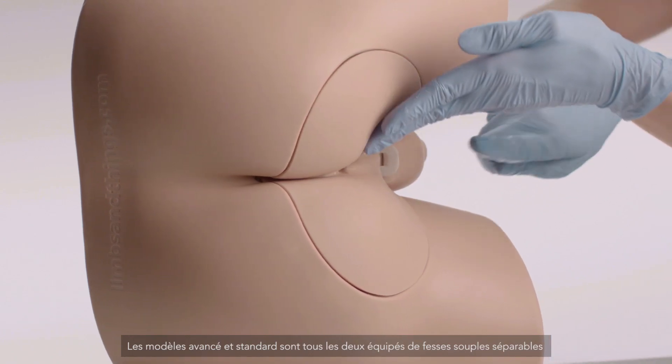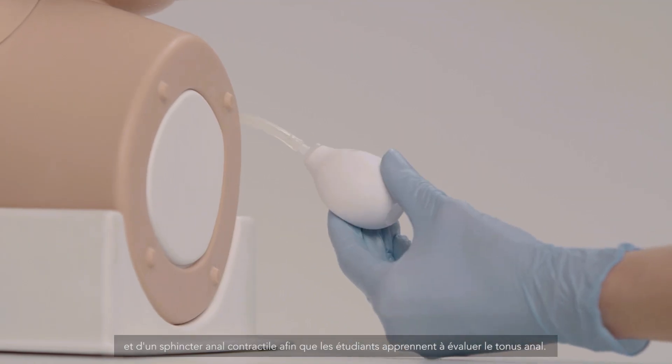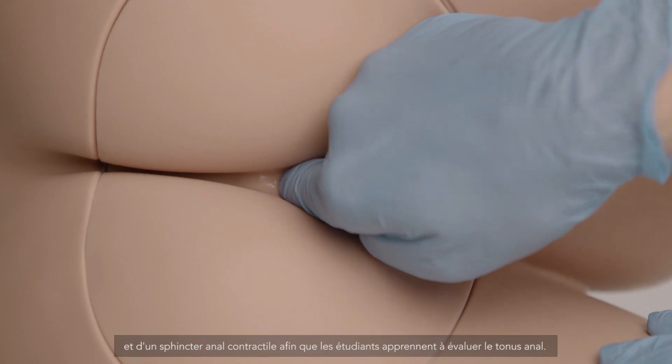Both the Advanced and Standard models feature soft, palpable buttocks and a contractable anal sphincter, allowing the trainee to learn how to assess anal tone.